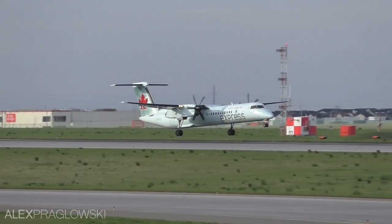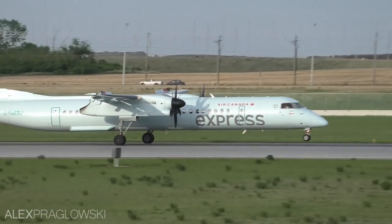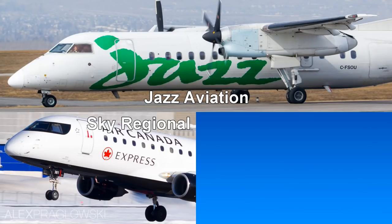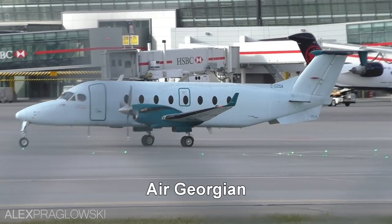Starting off with Air Canada Express, which is their regional brand. There are a few different companies who operate short flights on behalf of Air Canada through capacity purchase agreements. These include Jazz Aviation, Sky Regional Airlines, and Exploits Valley Air Services, or EVUS Air. Air Georgian also operates a few flights under the Express banner.